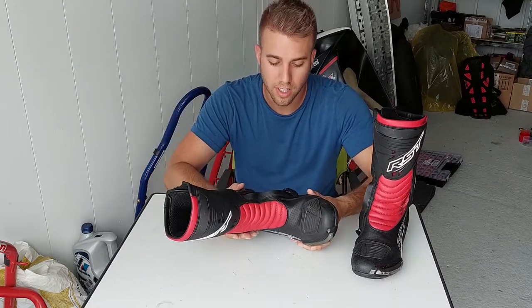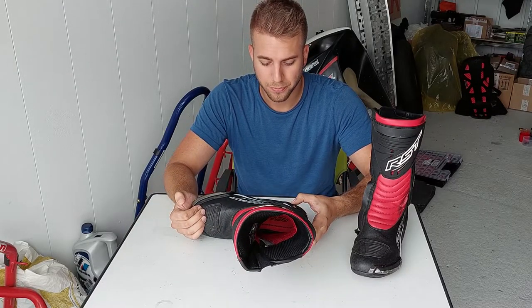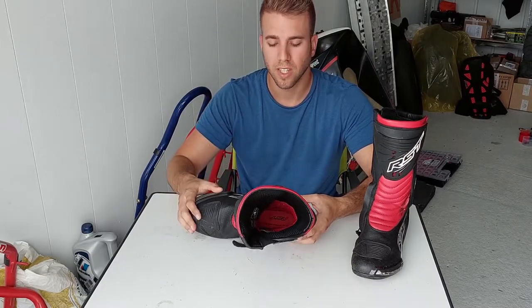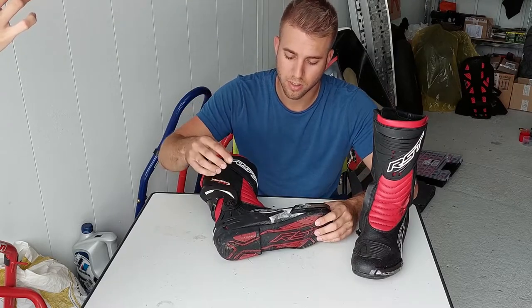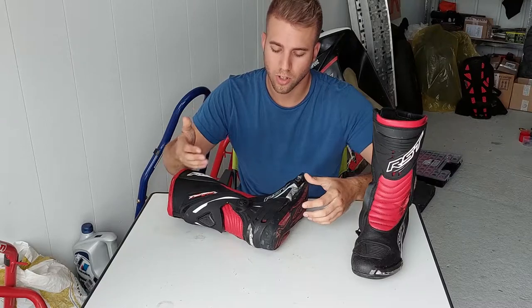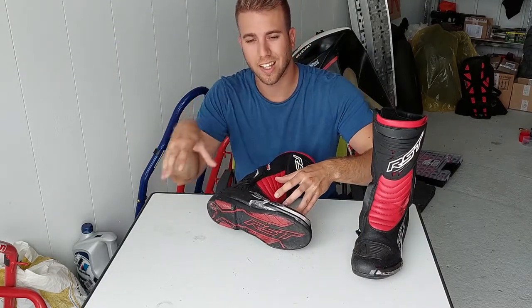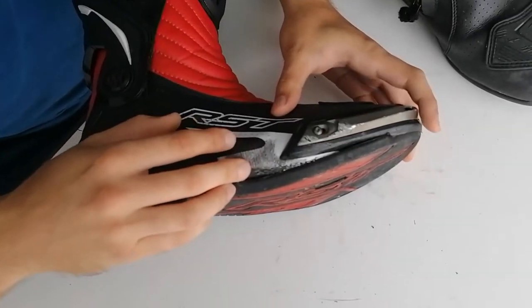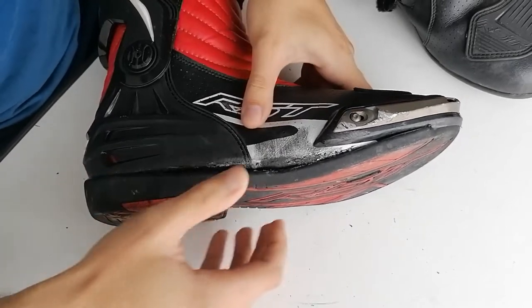Another thing we have is the RST TrackTec Evo 3 boot. As I said before, my right ankle is pretty swollen — it twisted somewhat. It didn't twist severely inward, and that was thanks to the protection which the RST boots offer. There is a joint on the ankle which allows movement for shifting and braking, but doesn't allow breaking your ankle — which is really good. Really track oriented boot. You can see from the impact on the right side and the first sliding on the right side of my body, then flipping over — you can see this part got somewhat separated, with significant damage to the front slider all the way up to the heel.